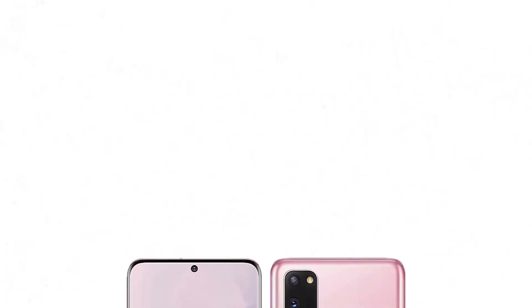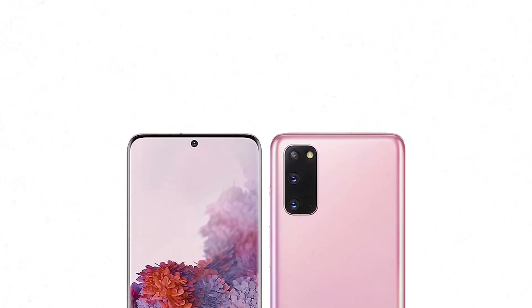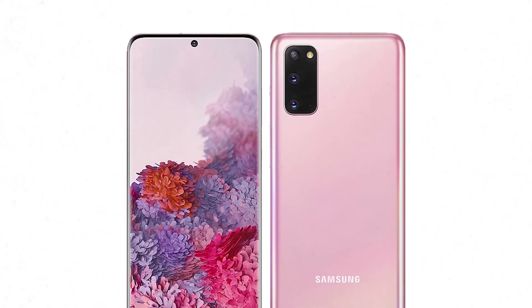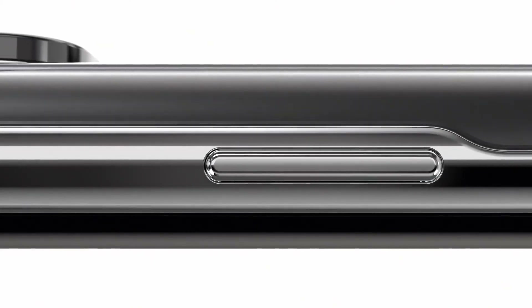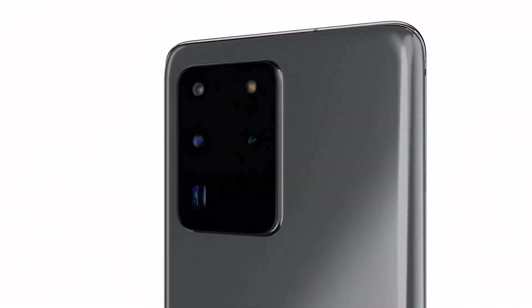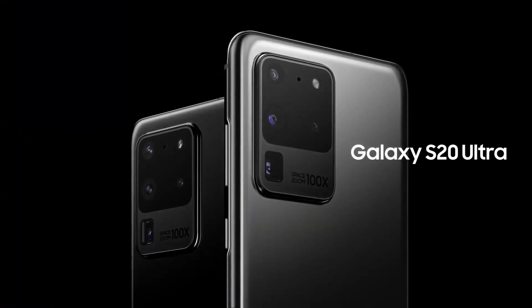There are other rumors about the Galaxy S21 selfie camera as well. For instance, Samsung could use a bigger sensor with optical image stabilization. The Galaxy S20 features a 3.2-inch display with a 10-megapixel selfie camera and dual-pixel autofocus, while the Galaxy S20 Ultra uses a 2.65-inch sensor with a 40-megapixel sensor with Super PD autofocus. All models can record up to 4K 60fps video and have autofocus using their front-facing cameras.